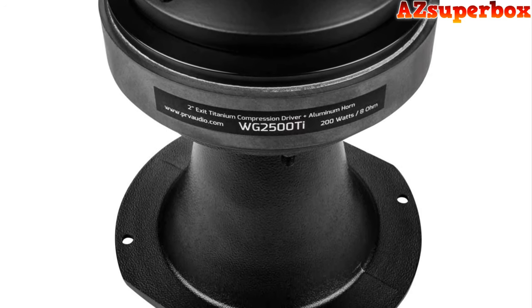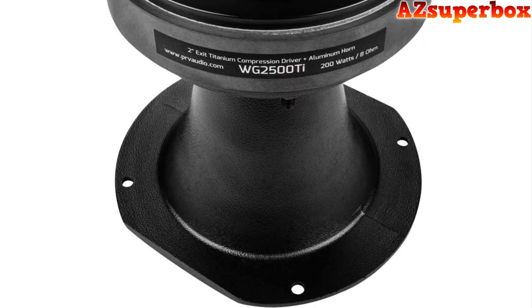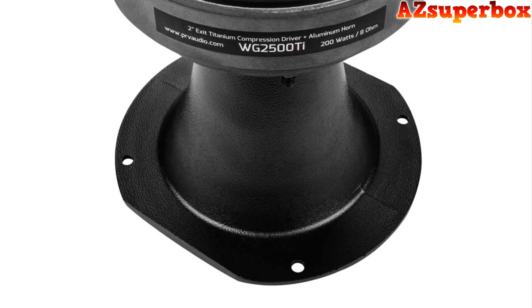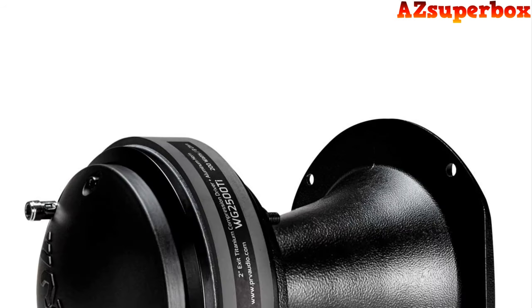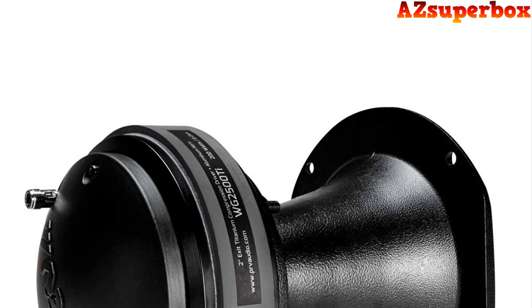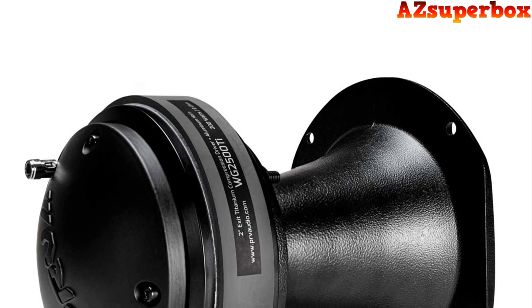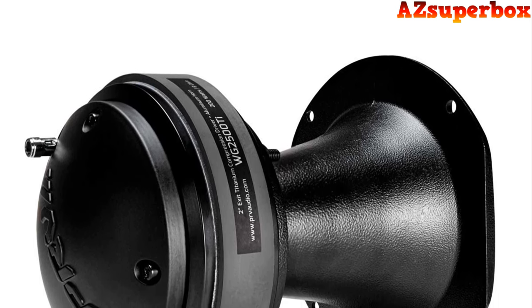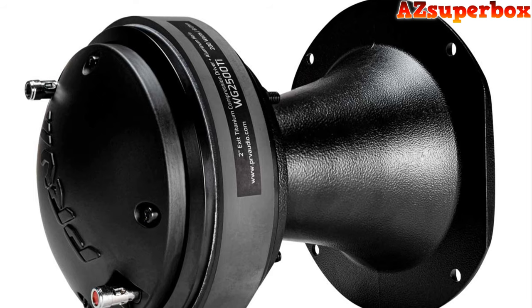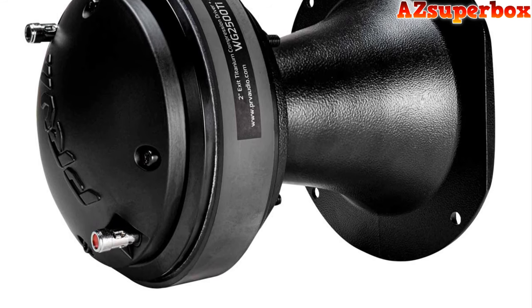Designed for convenience, the small diameter of the driver allows for front mounting, making installation a breeze. Whether you're an audio enthusiast or a professional in the car audio competition circuit, the WG2500T is built to impress. Its compact size and powerful performance make it a top choice for those seeking extreme SPL applications. With 200 watts of continuous program power, this compression driver delivers a robust and dynamic audio experience. Whether you're listening to your favorite tracks or rocking out at a live event, the WG2500T ensures that every detail of your sound is reproduced with accuracy and impact.